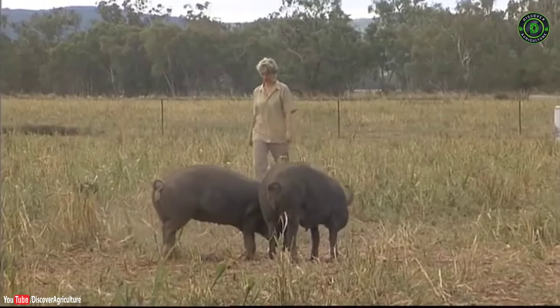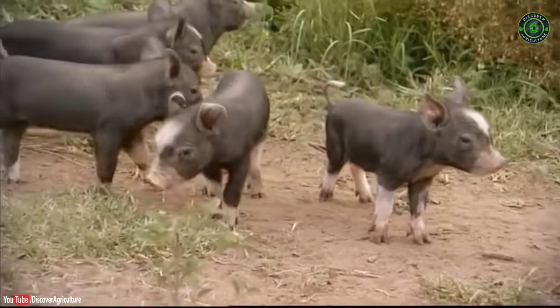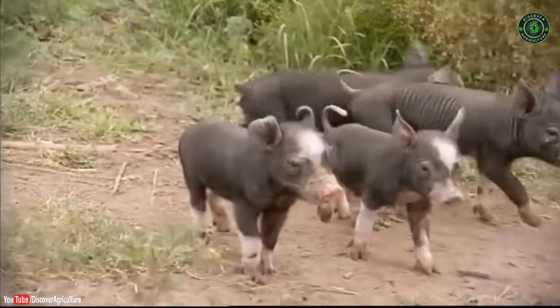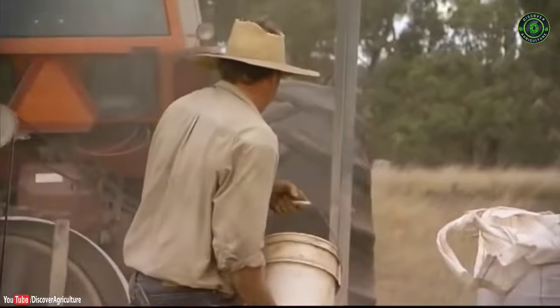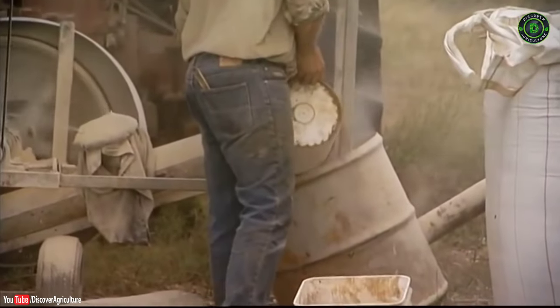Some of the day-to-day activities on the farm are things like checking the sows and piglets, checking on all of the different groups of pigs, feeding, mixing grain for the pigs, checking their water, and irrigating paddocks.